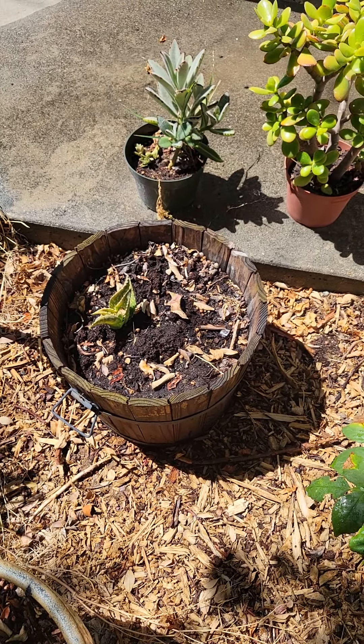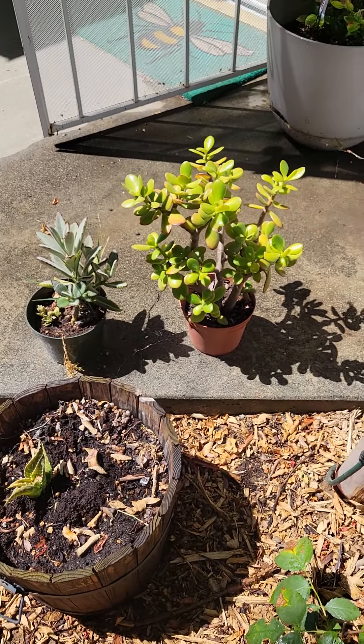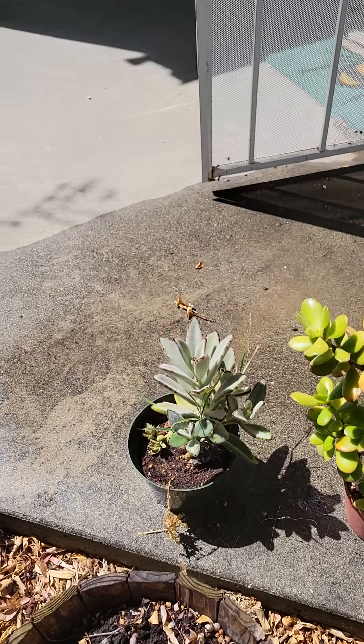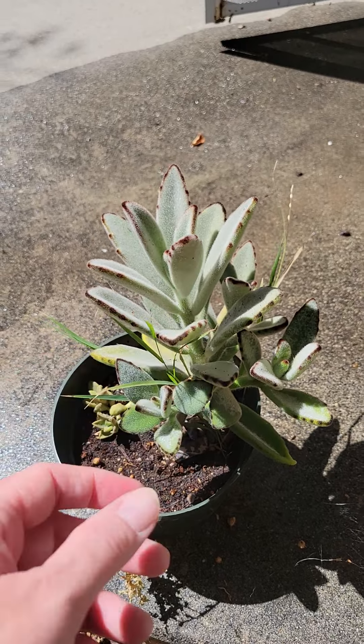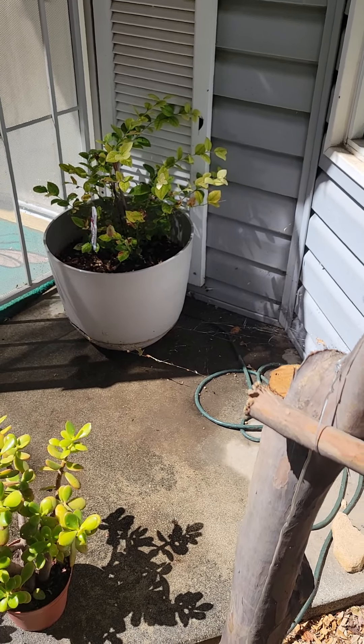Here's my jade like I was talking about before. And then this one right here I got the last time I was at the coast with my best friend — it's really fuzzy, it was really weird, I've never seen a succulent like that. Blueberries are doing good.